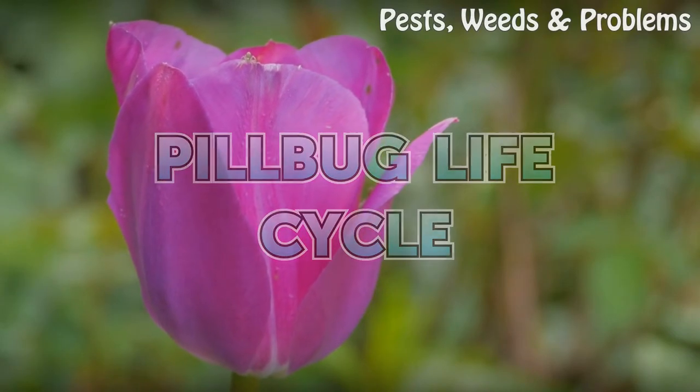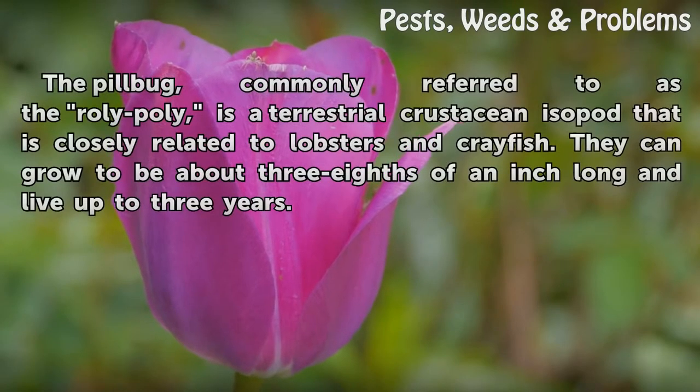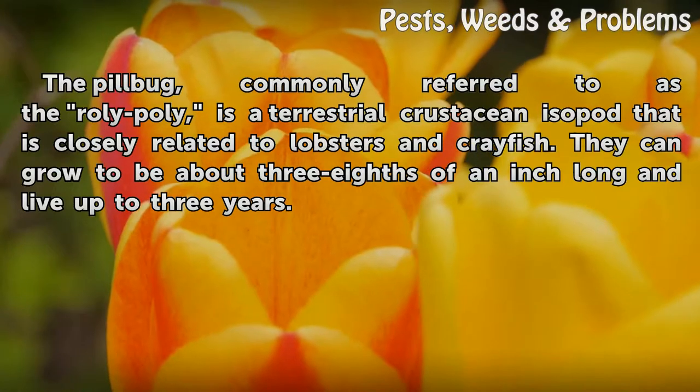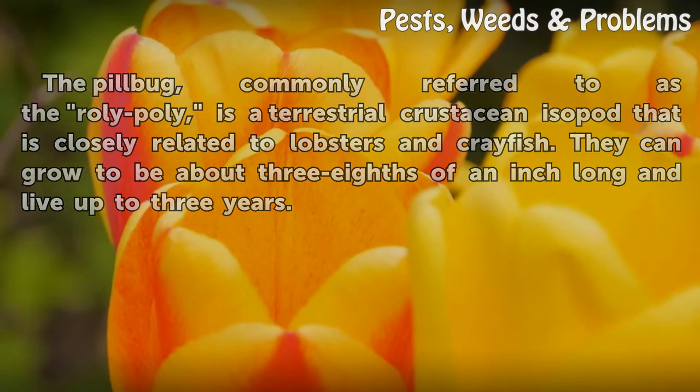Pillbug Life Cycle. The pillbug, commonly referred to as the roly-poly, is a terrestrial crustacean isopod closely related to lobsters and crayfish. They can grow to be about three-eighths of an inch long and live up to three years.